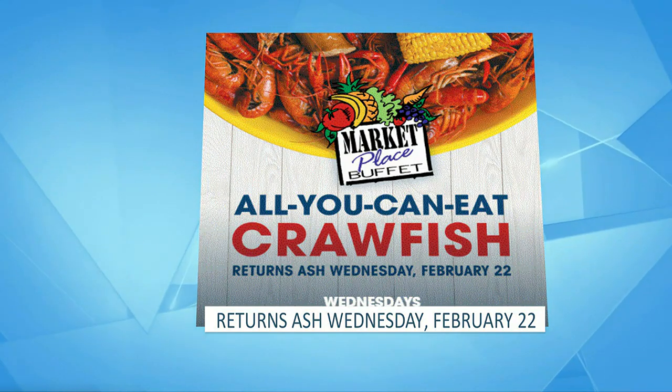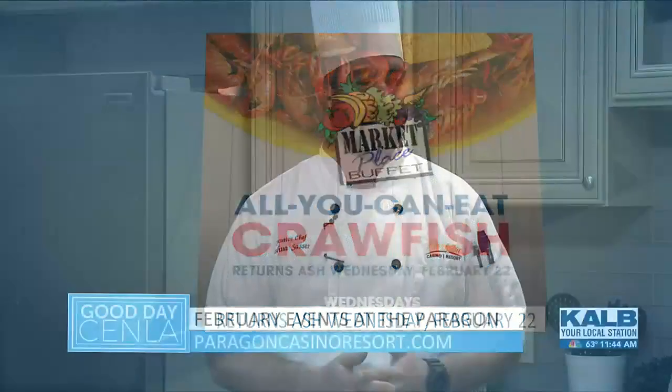Desserts, everything. And tomorrow night, Valentine's Day, Legend Steakhouse will have a couples special. You can get everything there for a couple — appetizer, entree, dessert, and even a glass of champagne. Wow, that sounds fantastic.